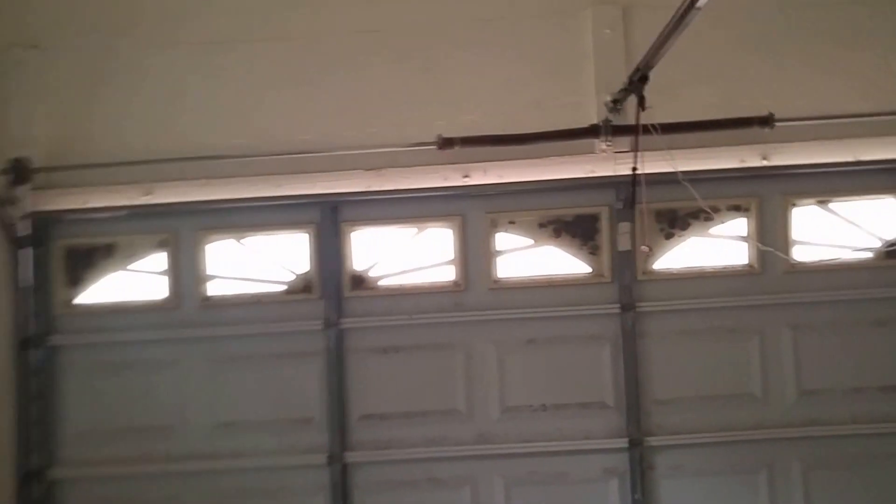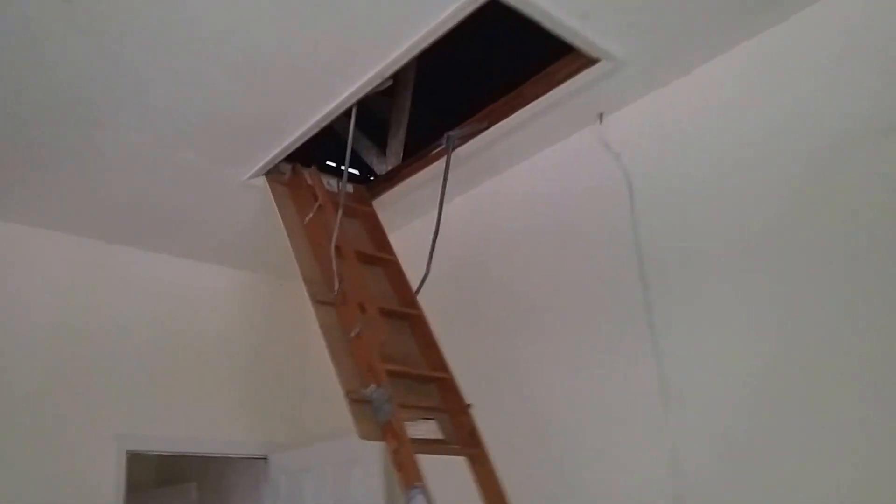Now we go to the inside utility room — wood floors in the utility room. Again an interesting flooring choice because water ruins wood, as we saw just a couple seconds ago. Step down twice into the garage. Somebody's been up there.